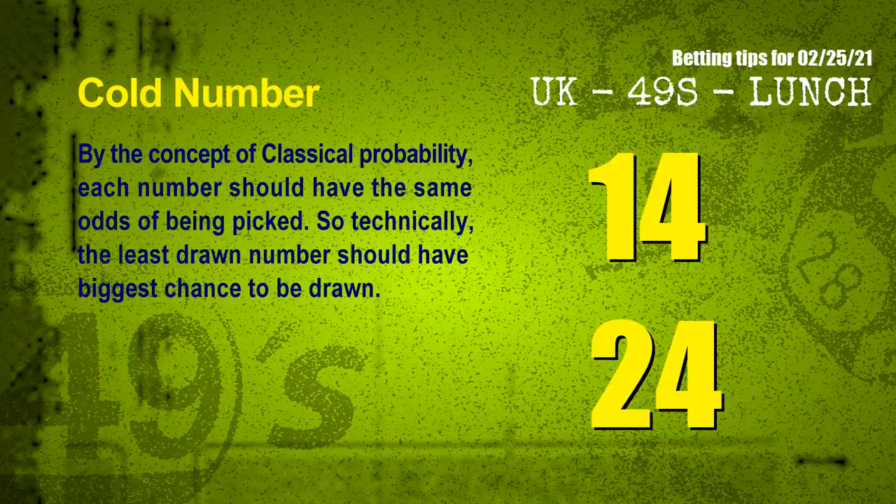In the end of this video, we have two more tips for you: cold numbers and overdue numbers. By the concept of classical probability, each number should have the same odds of being picked, so technically the least drawn number should have the biggest chance to be drawn. After counting thousands of results before, the coldest two numbers for the next draw will be 14 and 24.